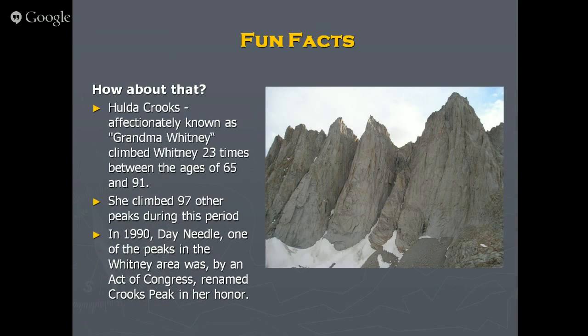One other notable person is a woman named Hulda Crooks — have you heard of 'Grandma Whitney'? She started climbing Whitney when she was 65 and summited 23 times until she was 91. They named a peak after her — it used to be called Day Needle, now it's called Crooks Peak, by an act of Congress in 1990. She was very active, so while you're going up just think about a 91-year-old woman making that climb.